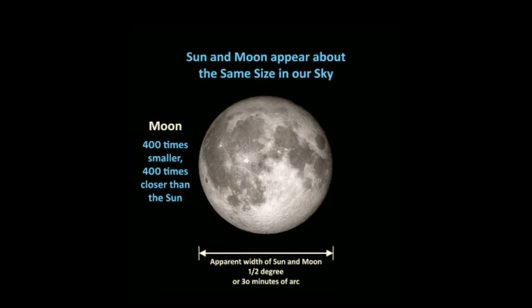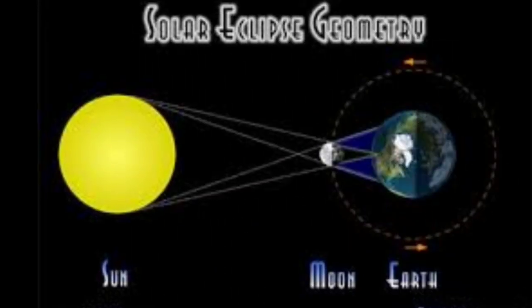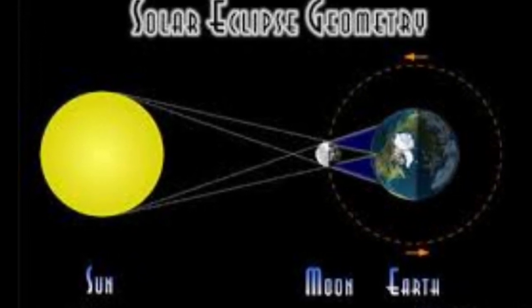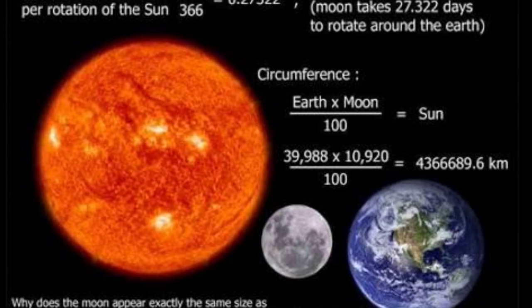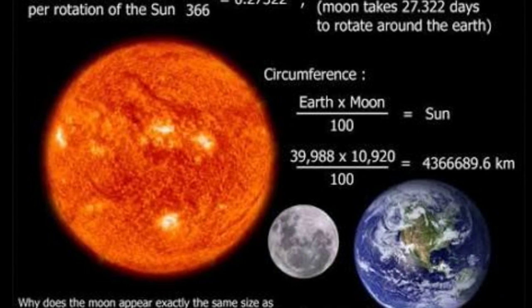And that's why we on Earth can sometimes witness that most amazing of spectacles, a total eclipse of the sun. No one knows the odds, because no one knows how many planets and moons there are in space. Astronomers have discovered 893 planets in distant solar systems so far, as of June 21, 2013, and we don't know much about their moons.